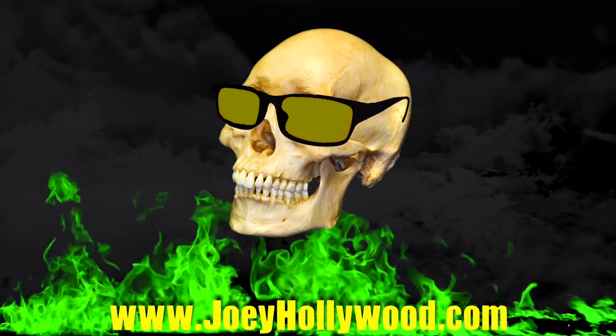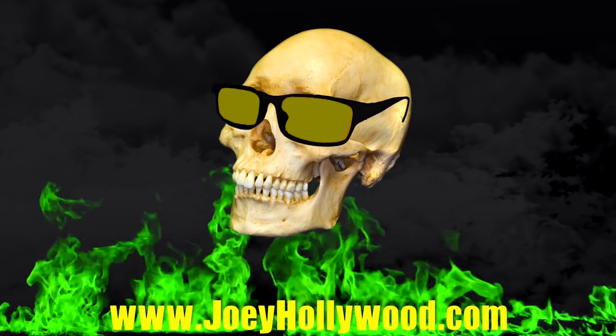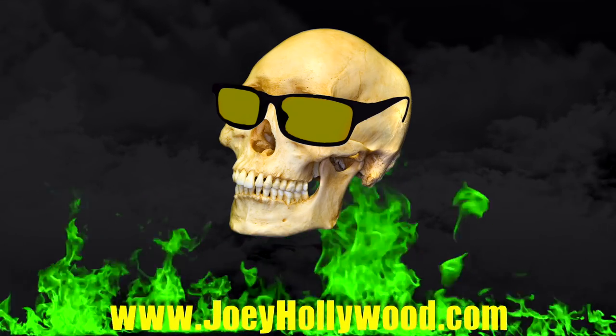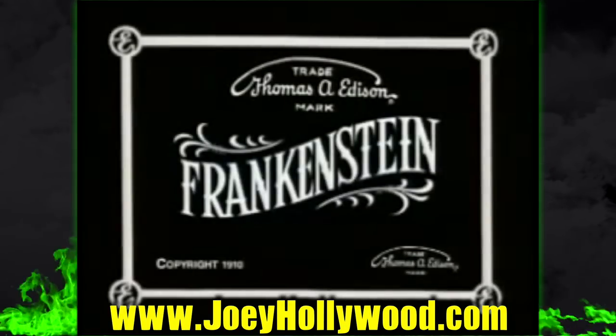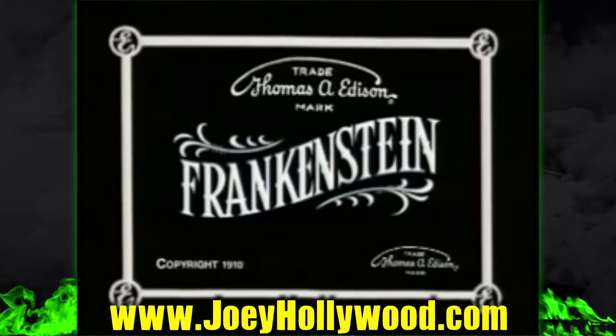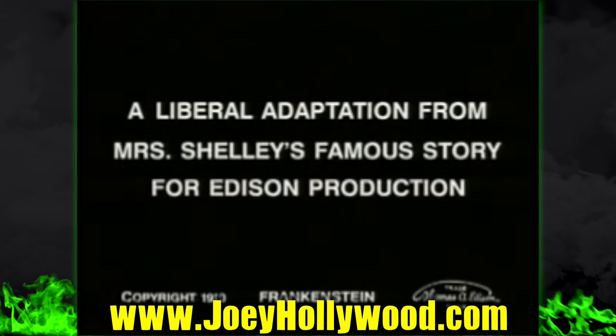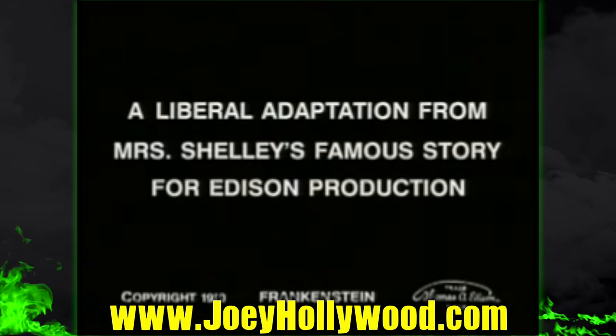Hello and welcome to day one of my 31 days of horror. I'm Joey Hollywood and the movie I'll be talking about today is Frankenstein from 1910. This is a silent film produced by Thomas Edison. When going into this I thought this was a lost film, but apparently it was found somewhat recently.